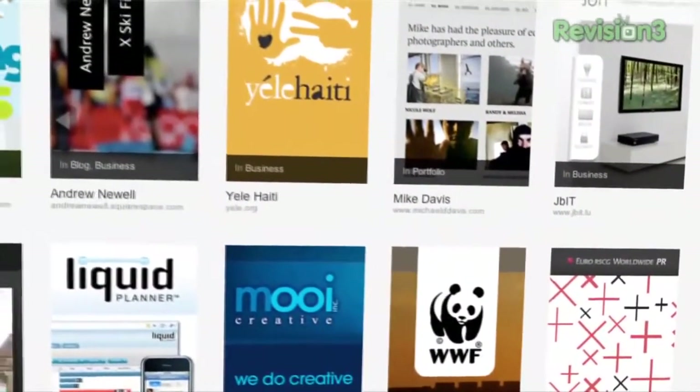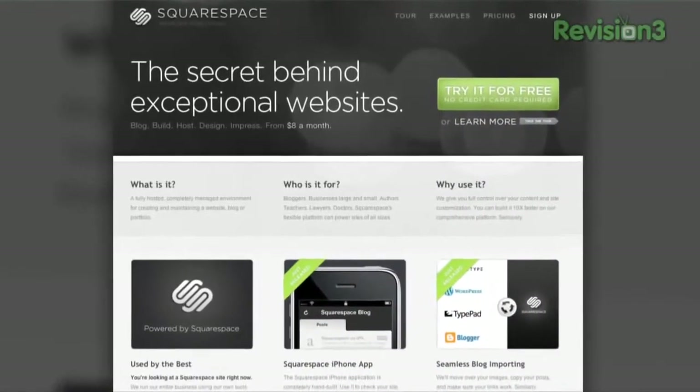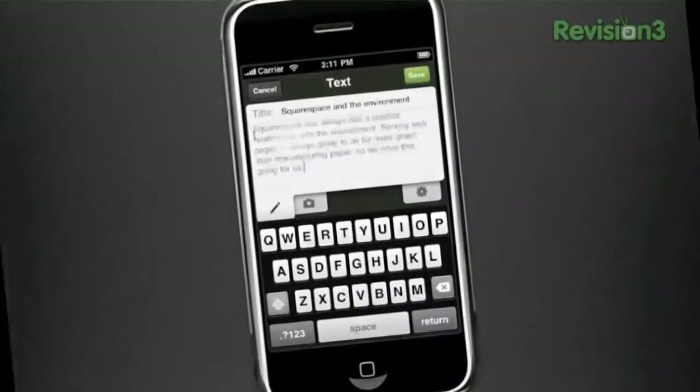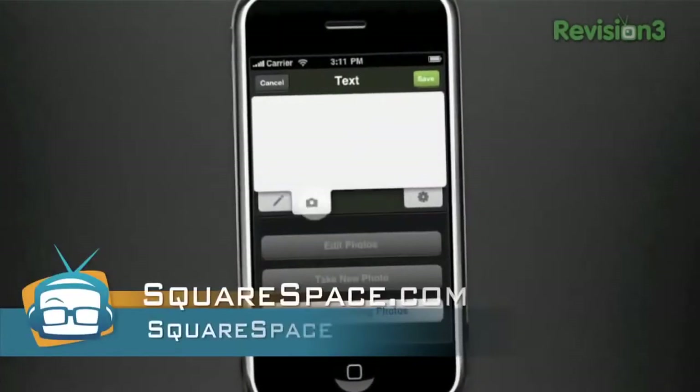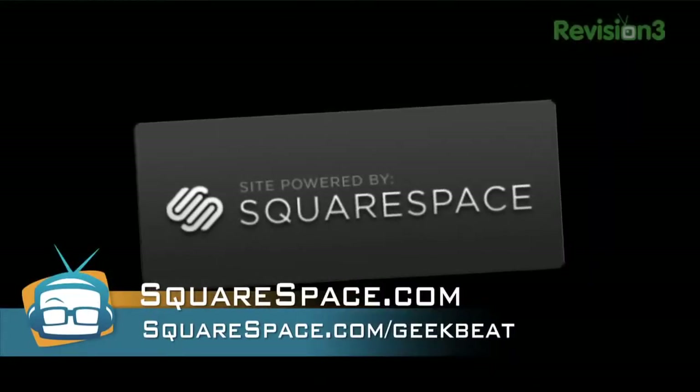Squarespace is a great way to create and manage your website, whether that's a portfolio, blog, or business. It's as easy as drag and drop, or can be highly customizable if that's your thing. They just updated the iPhone app so you have full HTML editing on the go and can easily moderate comments. Go to squarespace.com, enter discount code 'geekbeat', and get 10% off the lifetime of your order.